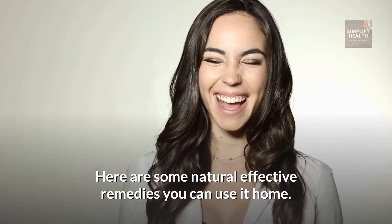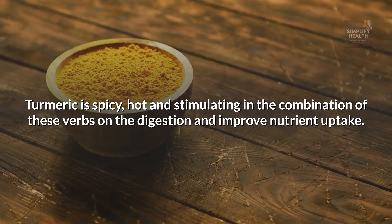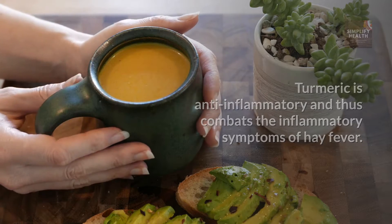Here are some natural effective remedies you can use at home. Turmeric. Turmeric is spicy, hot and stimulating, and the combination of these herbs warms the digestion and improves nutrient uptake. Turmeric is anti-inflammatory and thus combats the inflammatory symptoms of hay fever.